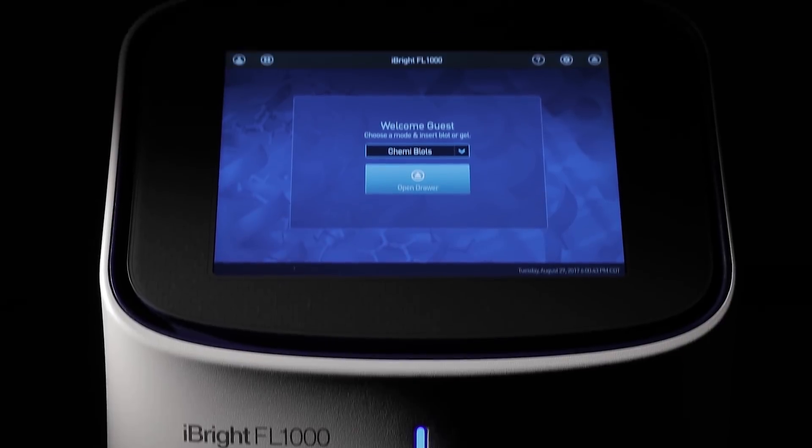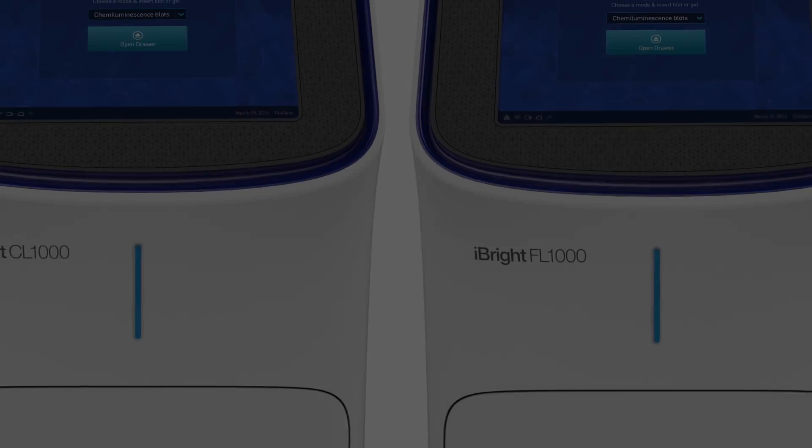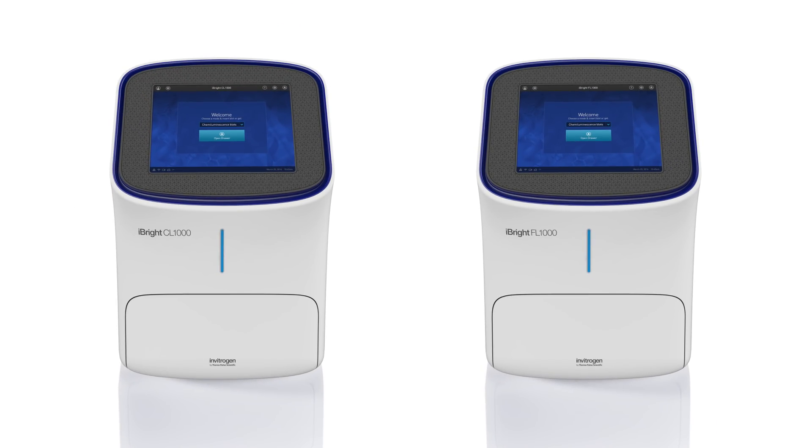Experience robust image capture and analysis in a system that's remarkably easy to use. Two models are available.